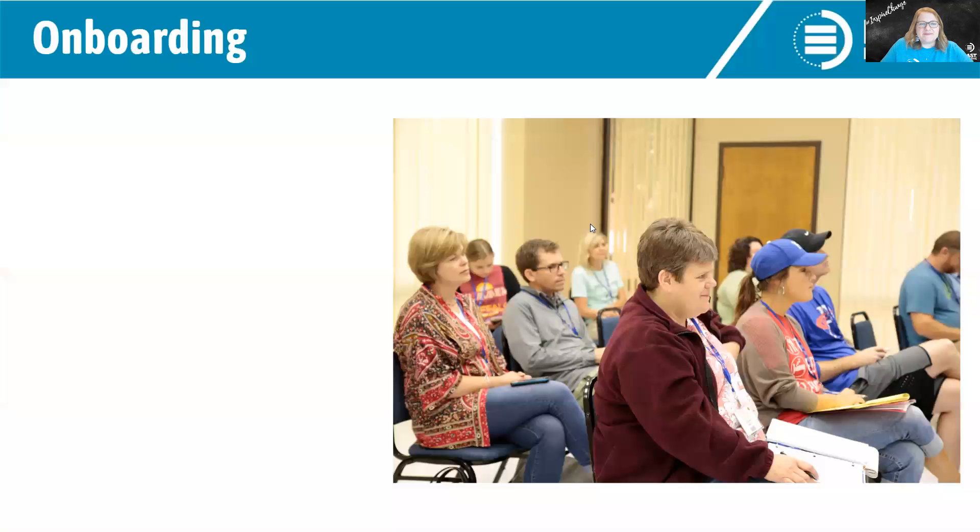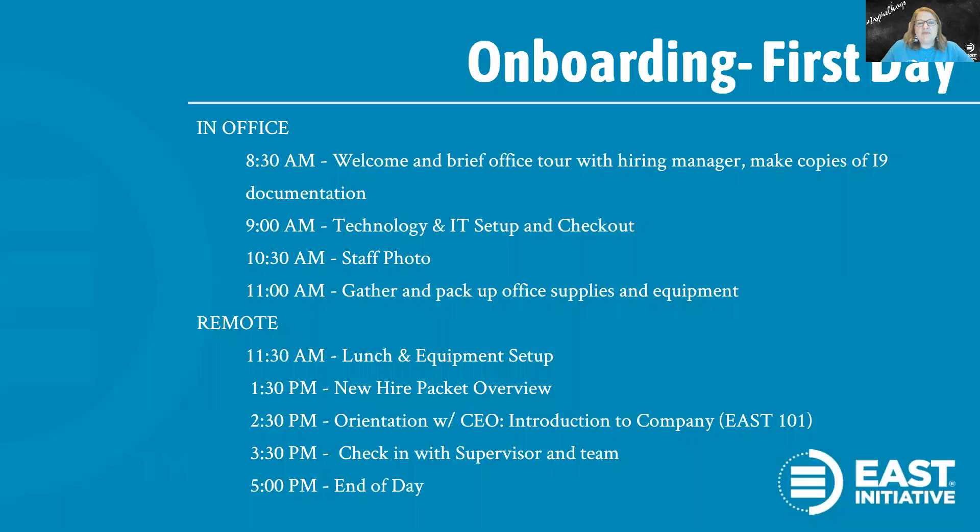Let's move on to onboarding. The first day at a job can be really stressful for a new employee. At East, I'll coordinate with the hiring manager to determine what the employee's first day will look like. Then I'll put together an email titled 'What to Expect Your First Day' for the new employee, sent out a few days in advance. It will include any documentation they need to bring and a tentative agenda. The employee's first day at East will typically begin on site — even while the rest has been remote — specifically so we can provide them with their equipment.